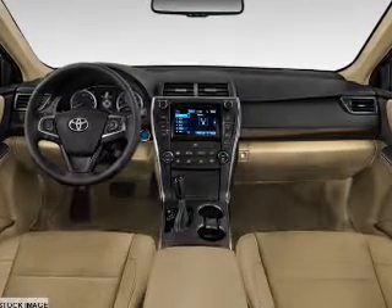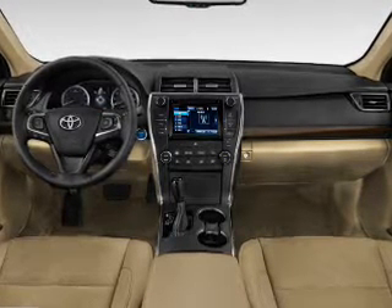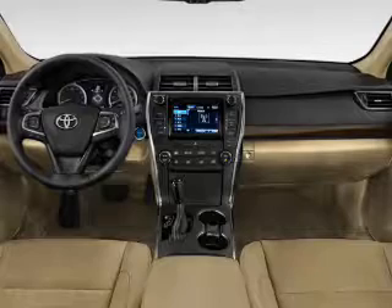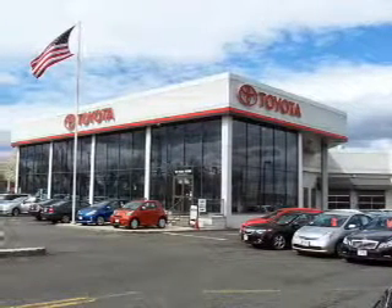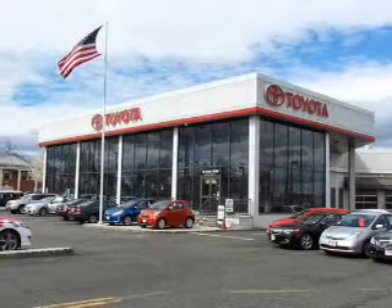Inside you'll find Bluetooth connectivity and auxiliary input, steering wheel controls, a backup camera, curtain head airbags, front airbags, side airbags, side impact door beams, child safety locks, and iPod integration.